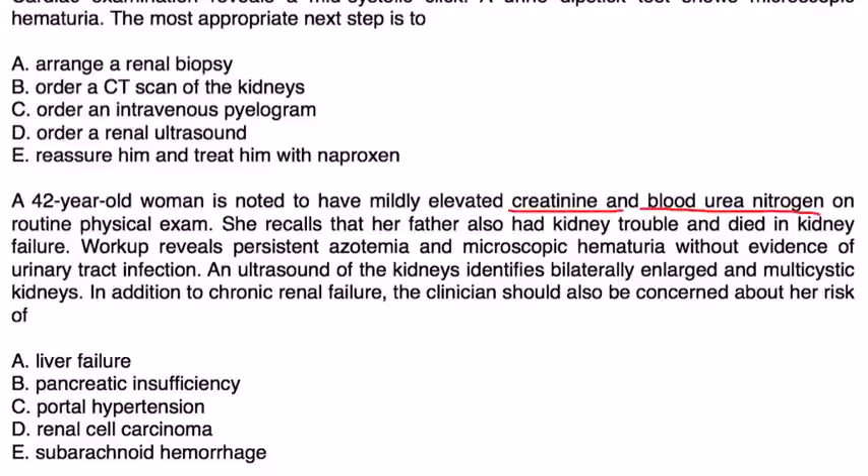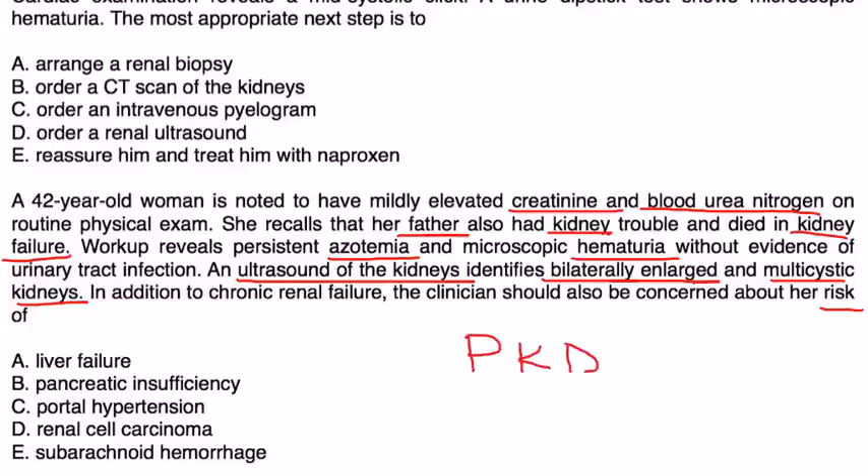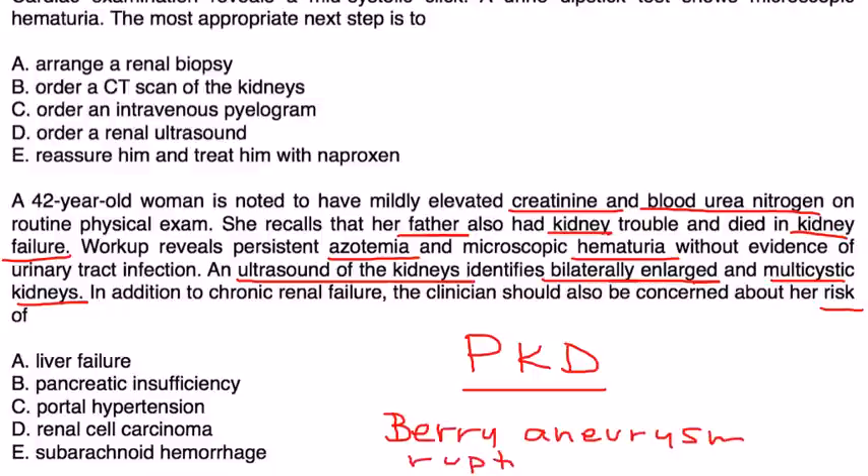Vignette 3: A 42-year-old woman is found to have mildly elevated creatinine and BUN on routine exam. Her father had kidney trouble and died of kidney failure. Workup shows persistent azotemia and microscopic hematuria. Ultrasound identifies bilaterally enlarged and multi-cystic kidneys. Given this familial polycystic kidney disease presentation, in addition to chronic renal failure, the clinician should also be concerned about her risk of cerebral aneurysms, which if ruptured can cause subarachnoid hemorrhage. The answer is E.